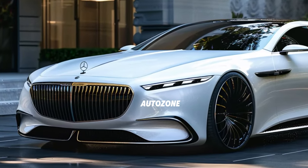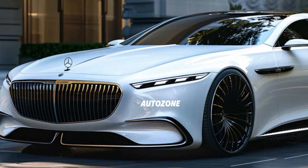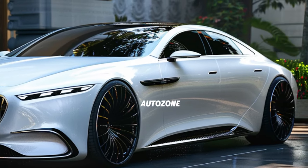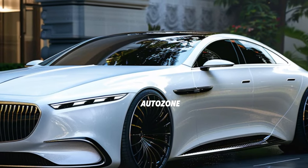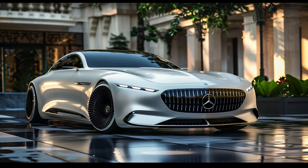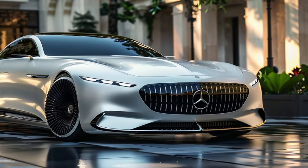This review includes a test-drive segment showcasing the car's handling, acceleration and overall driving dynamics. By the end of this video, you'll understand why the 2025 Mercedes-Benz S-Class is considered the epitome of luxury sedans.